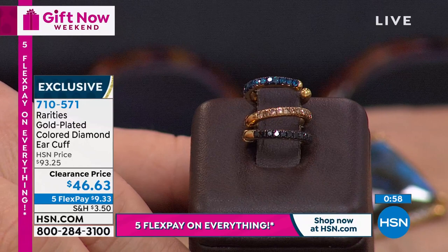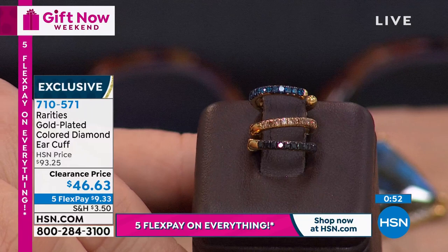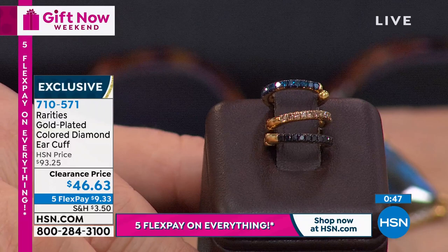Your choices are midnight blue diamonds, champagne diamonds, or black diamonds. You can get all three for under $150 and have the look that everybody - whether it's Kim Kardashian or whoever you look at and think you're so cool - everybody has an earful of earrings and you can do it too.